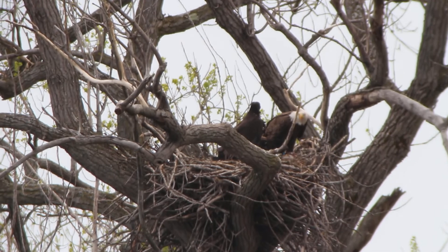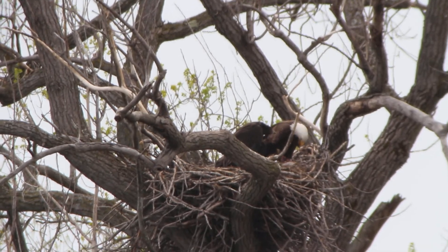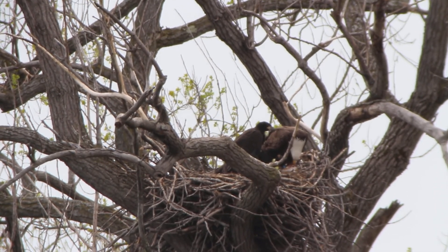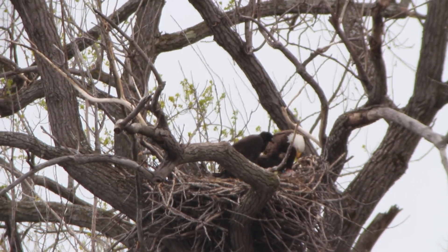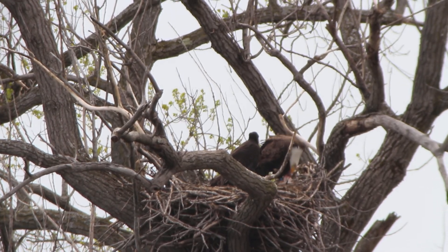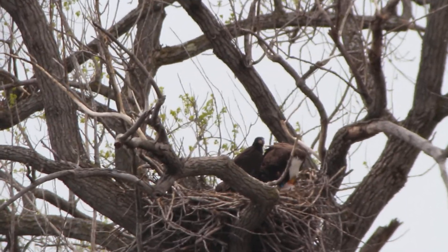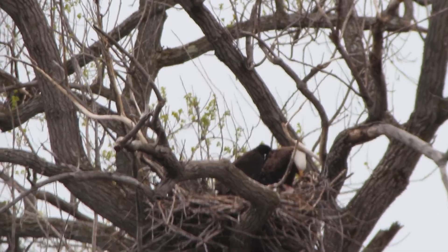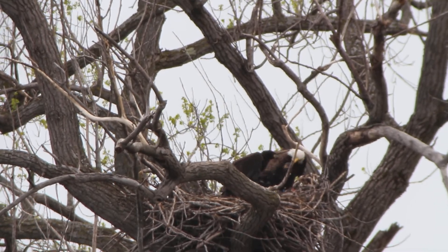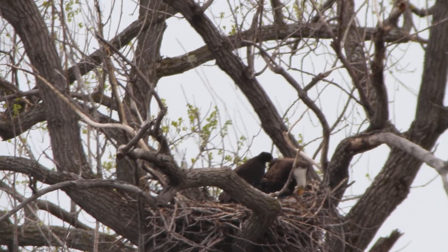I don't know for certain, but I imagine that when a chick fledges and leaves the nest it's closer to full grown. So it looks like we have some time before we see these chicks leave. Sorry about the wind — it's been plaguing us all day.